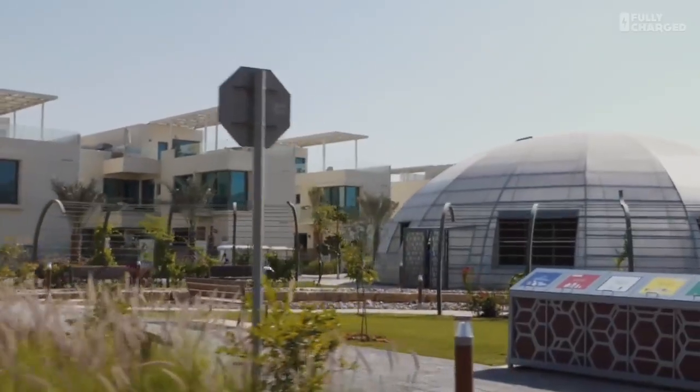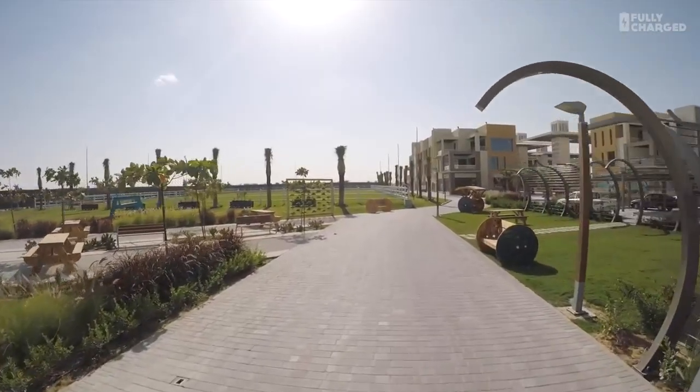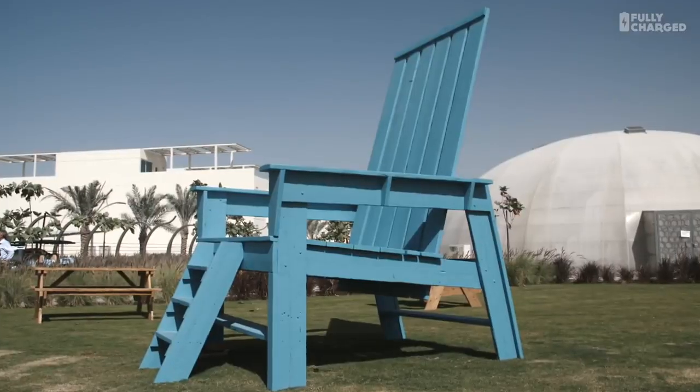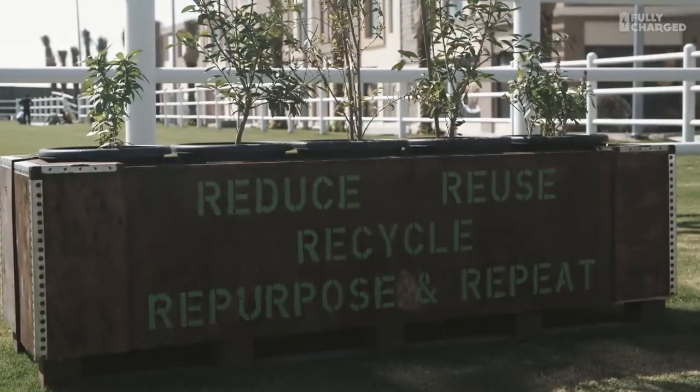We have recycling stations spread throughout the city — nine of these for every 90 villas. This is the outdoor farming area for the cooler climate; for about six months of the year we can grow food outside, and this is managed by the community, by residents. Some of the furniture you see scattered — benches, picnic tables, this giant chair — is all made from construction waste from phase one. Wood pallets and plant boxes form the planters.